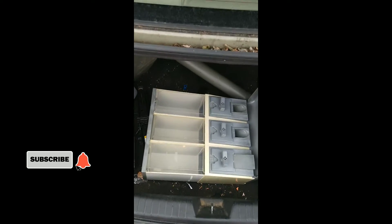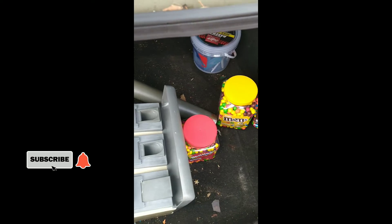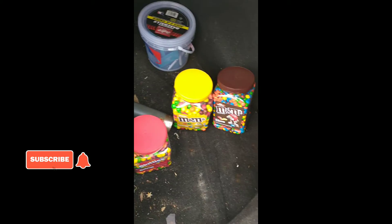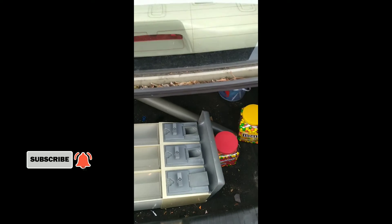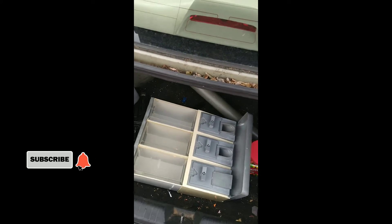Okay y'all, so we got our machine, we got our stand. Sorry about the trunk, it's dirty, I didn't get to sweep it yet. We got our machine, we got our stand, we got our products, and we got our labels and stuff. Alright, so let's get this machine down in there and start making some money.